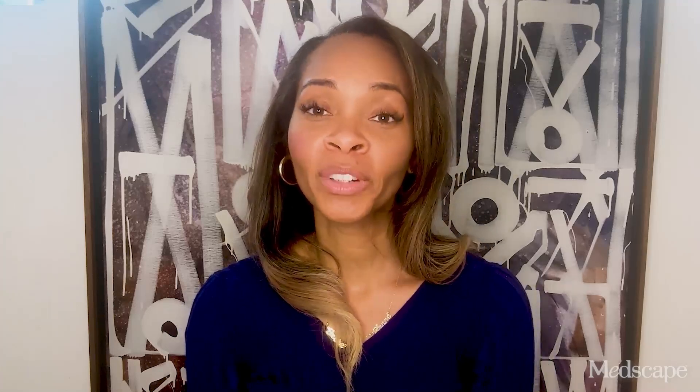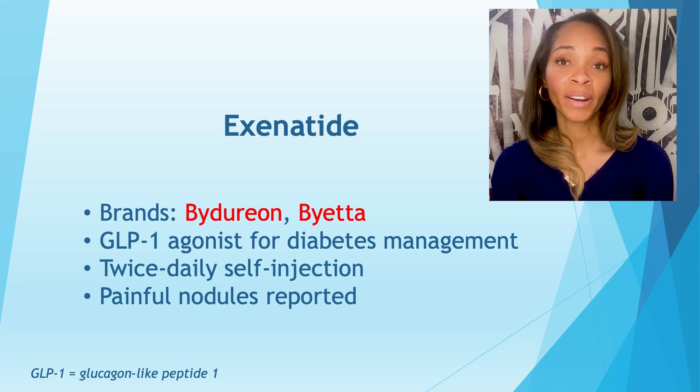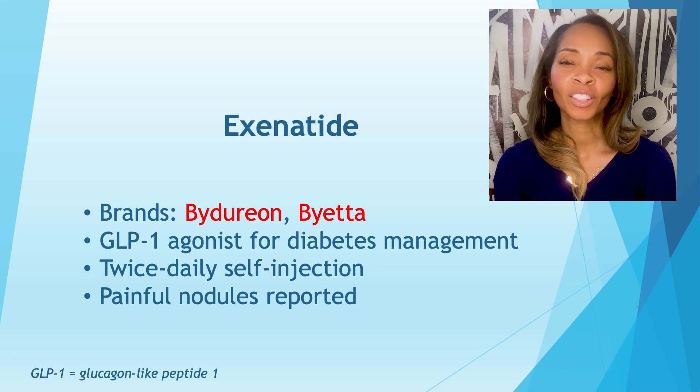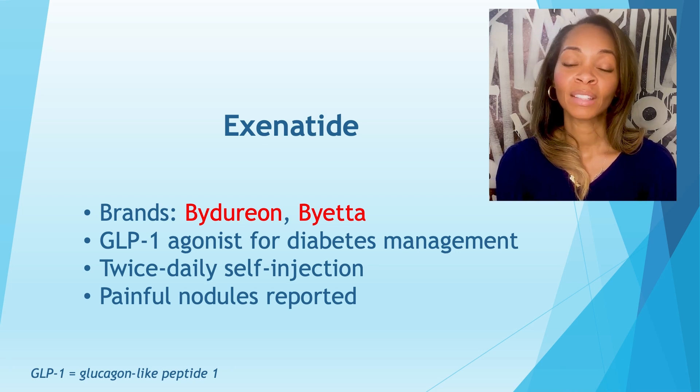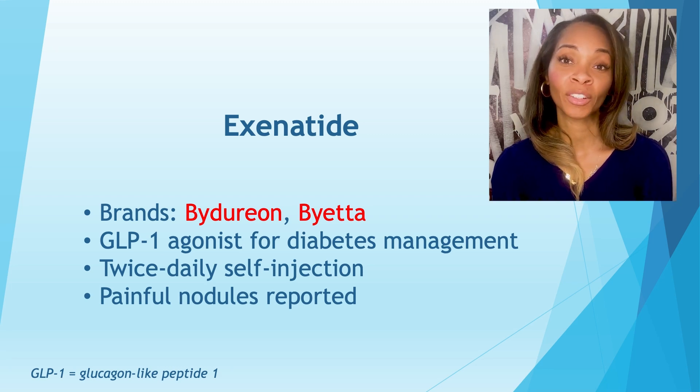So let's go through some names. In chronological order, the first GLP-1 that was used for diabetes dates back to Bydureon. And Bydureon had a partner called Byetta. These medications are continuously on the market, but less commonly used. Some people reported that these medications were inconvenient because they were twice-a-day injections, and some people had some painful nodules with them.